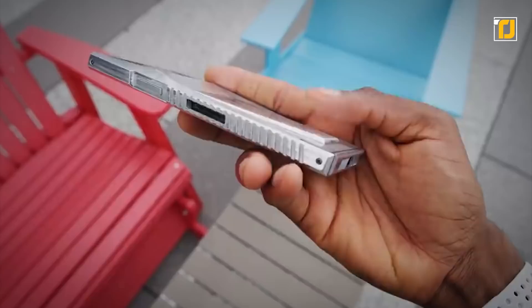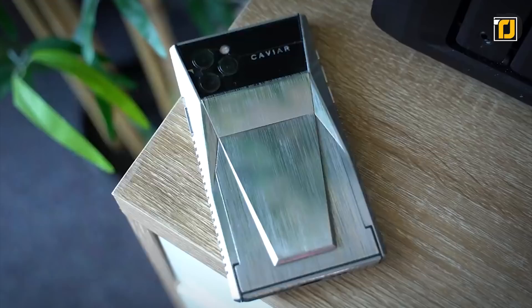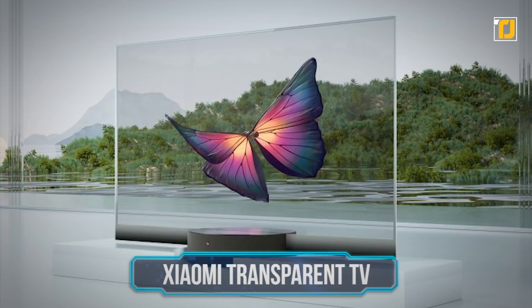Even the screen has a titanium metal plate covering it that you can close when you're not using your phone. One of these costs about six times as much as a regular iPhone, so you better start saving now.